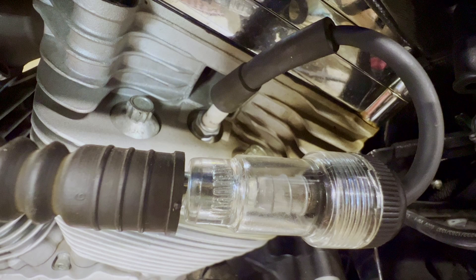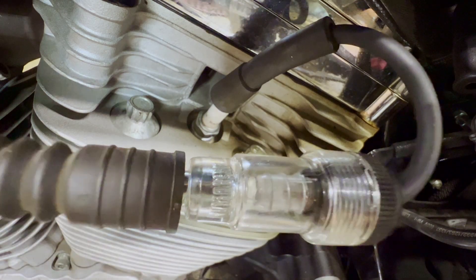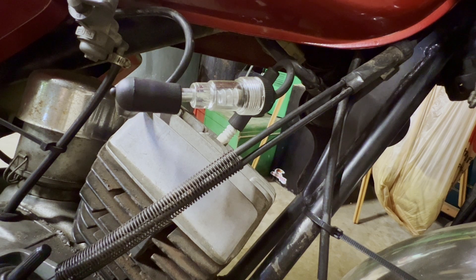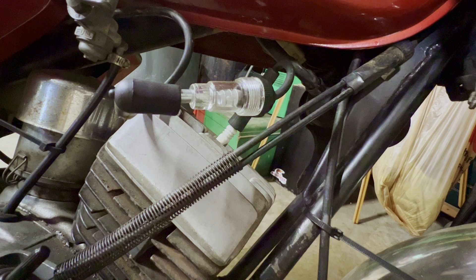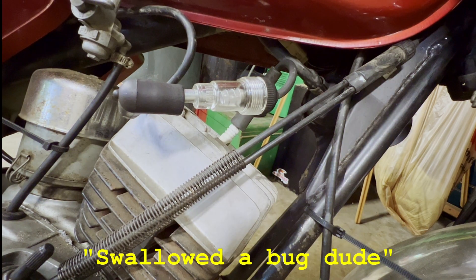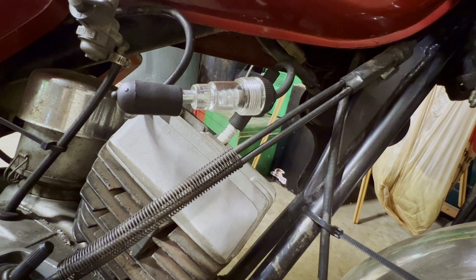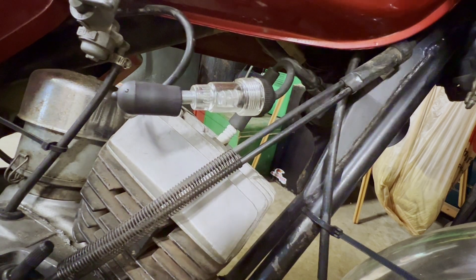I'm going to go ahead and show you both ways here. I'm going to get the jump pack hooked up again so you guys can see what it does when you have spark. I'm going to go ahead and crank this over and you'll see a little orange flash inside — or lack thereof. I'm actually diagnosing this bike as I'm making this video. Looks like we have a no-spark issue. Normally you're going to see a little orange flash in here. I'll put some B-roll in of what this orange flash looks like, using my little 75 cc bike over here.